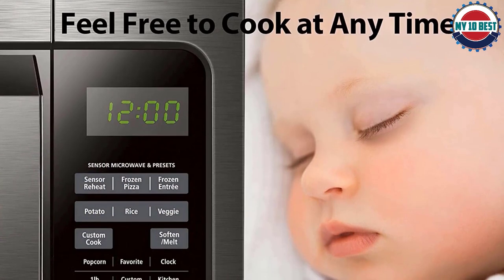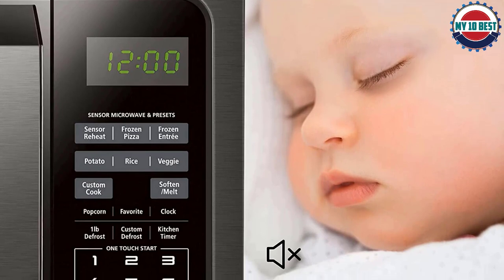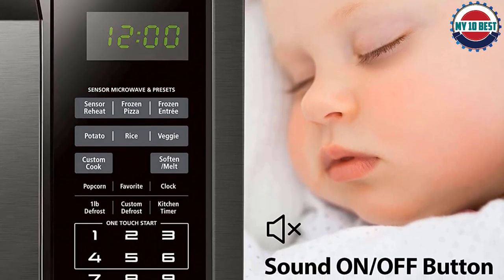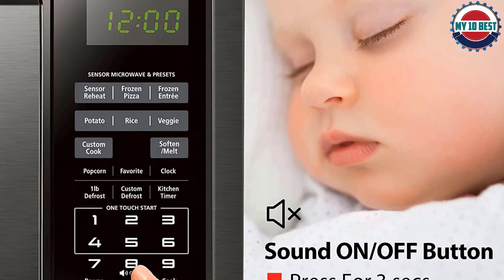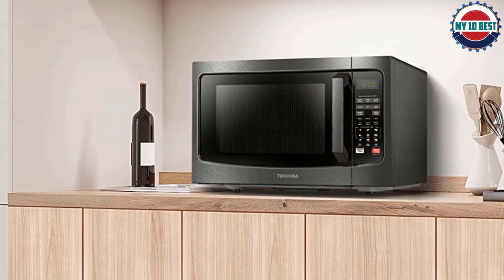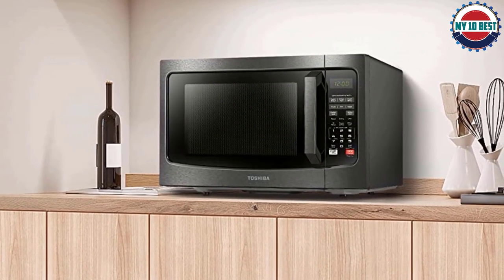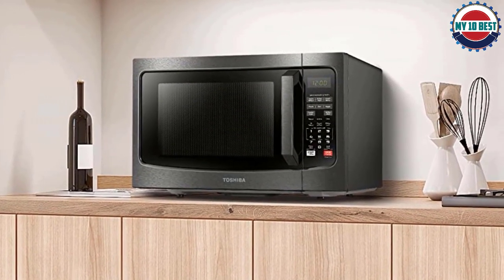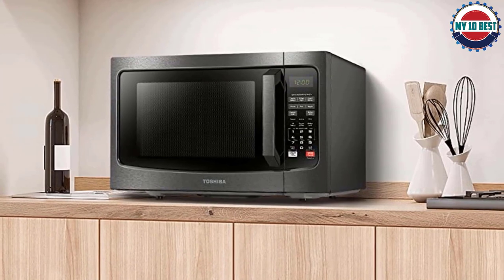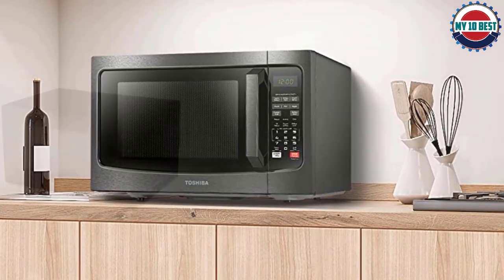While this speedy appliance will have your dinner warmed up in no time, it falls a little short in heating food evenly. This mostly occurs when different types of food are heated at once, such as a plate of leftovers or a slice of pizza, as the cheese heats up much faster than the crust. It is also larger and a bit more expensive than some competitors, but if you have a few extra bucks to spend on a high-quality product, we don't think you'll be let down.